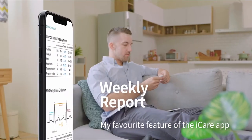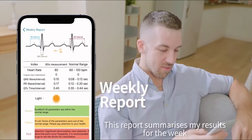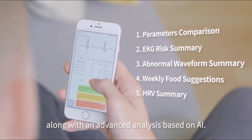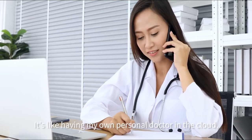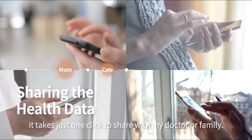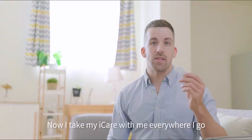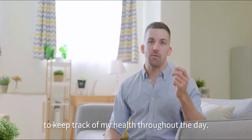My favorite feature of the Eye Care app is the weekly health report. This report summarizes my results for the week, along with an advanced analysis based on AI. It's like having my own personal doctor in the cloud, ready whenever I need them. With my health data stored in the cloud, it takes just one click to share with my doctor or family. Now I take Eye Care with me everywhere I go, to keep track of my health throughout the day.